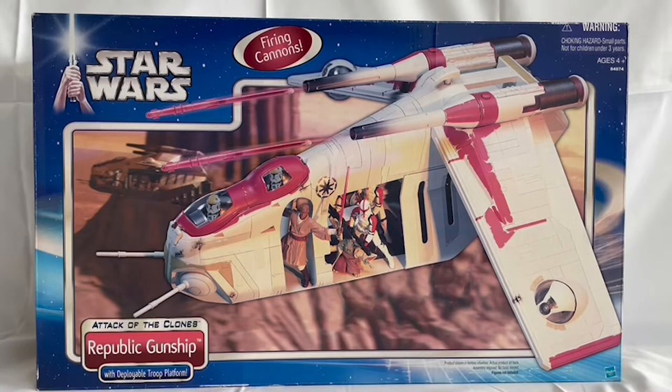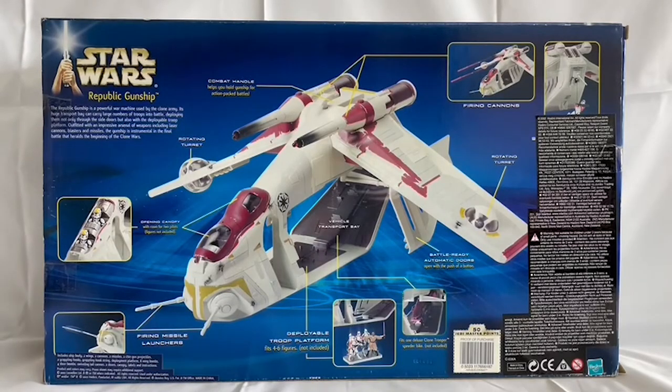Let's turn it around and have a good look at the functionalities of this item. This is the actual item — the image is of the actual item that comes inside the box. It is the Republic Gunship. It says: 'The Republic Gunship is a powerful war machine used by the clone army. Its huge transport bay can carry large numbers of troops into battle, deploying them not only through the side doors but also with the deployable troop platform, outfitted with an impressive arsenal of weapons including laser cannons, blasters and missiles. The gunship is instrumental in the final battle that heralds the beginning of the Clone Wars.'